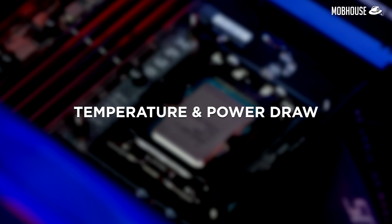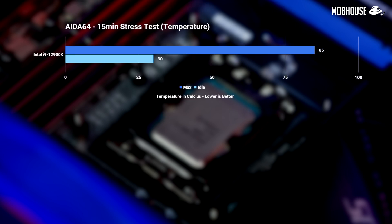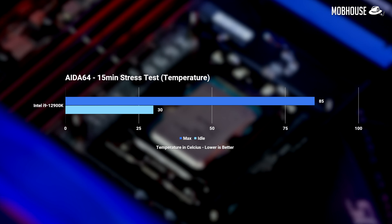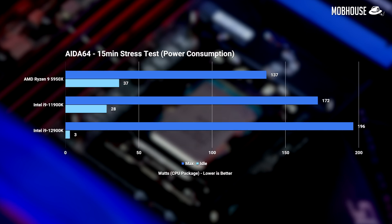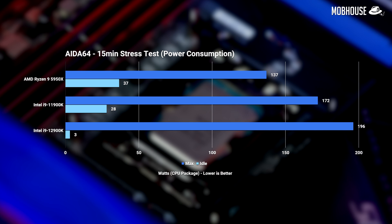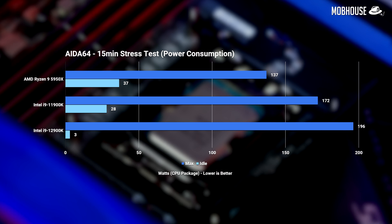Before we close out benchmarks, let's take a quick look at temperature and power draw. With our 480mm AIO cooler and the i9-12900K at stock settings, the CPU idled at 30°C and maxed out at about 85°C. In terms of power consumption, we do see an increase over the previous generation under max load, but idle power draw was much lower at just 3-5 watts. Remember these numbers are under a full stress test — for everyday use, overall average power draw should be lower.